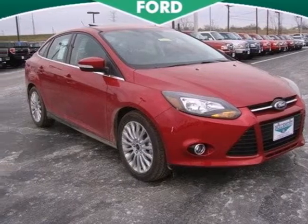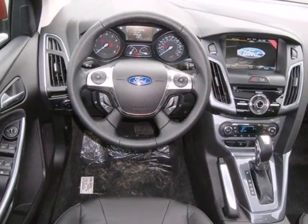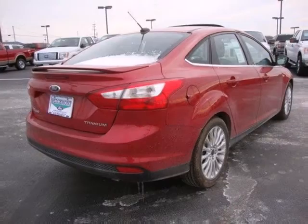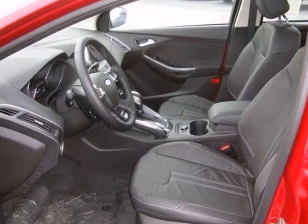It's a 2012 Ford Focus. Get into this car and start utilizing its accommodating features like the variable intermittent wipers, CD player, and power windows, locks, and mirrors. It leads in styling and smooth handling thanks to its four-wheel independent suspension.